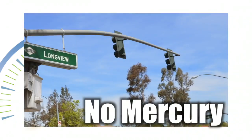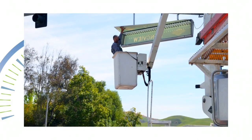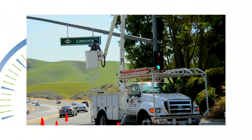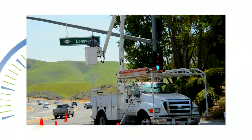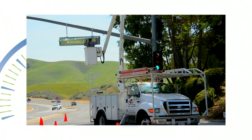And since LEDs contain no mercury or other hazardous materials, they are a preferred sustainable light source. It's likely that the city will extend the LED lighting retrofit effort to other city street signs in the near future, pending an effectiveness evaluation and availability of additional funding.